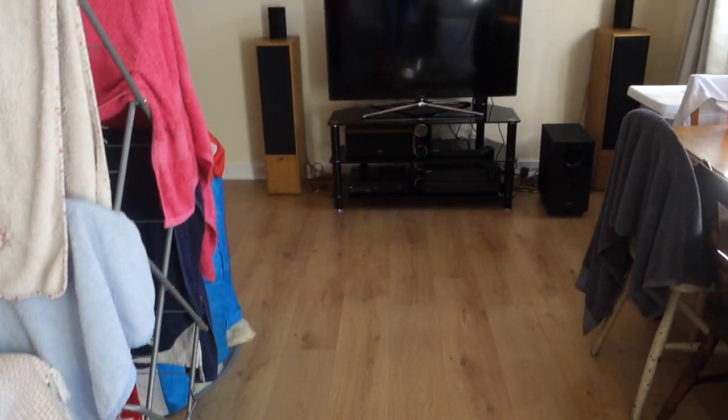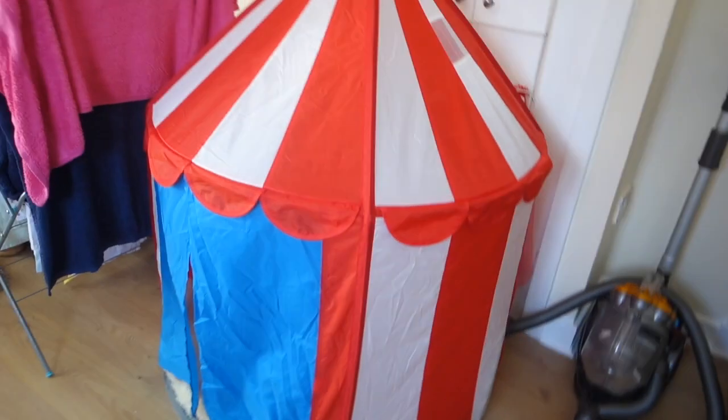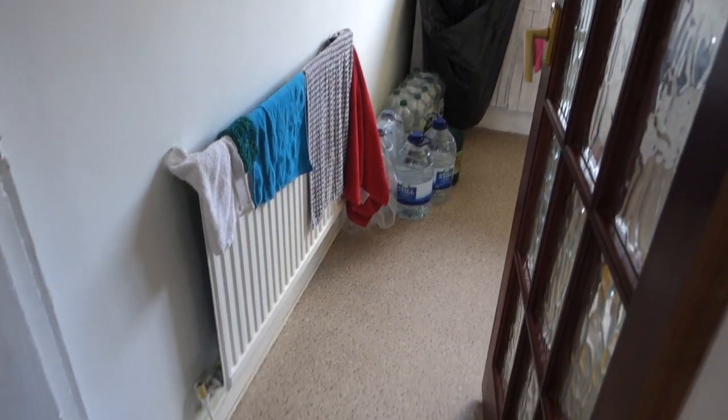It's quite spacious. We're still working out what we want to put in here, if there's anything else we want to get. That tent shouldn't be in here but it's still kind of stuck in here until I take it down. So yeah, this is the living room, and this is the kitchen.